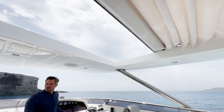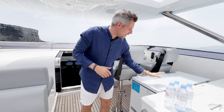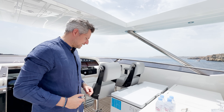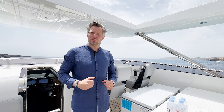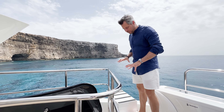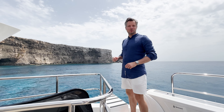One thing I forgot to mention: there are two extra freezers up here on the flybridge in what would otherwise be dead space — great for cold storage. Also, this is the only Sunseeker 95 yacht with a dive board equipped on the flybridge, so you can jump right into the turquoise water.